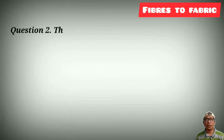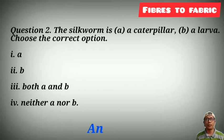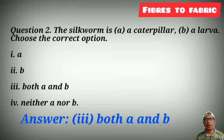Second question: the silkworm is a caterpillar, a larva — choose the correct answer. Option A, option B, option A and B, or neither B nor 3. The answer is option 4 — A and B are correct — that is, silkworm is both a caterpillar as well as a larva.